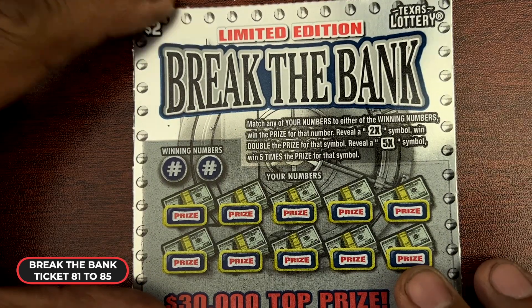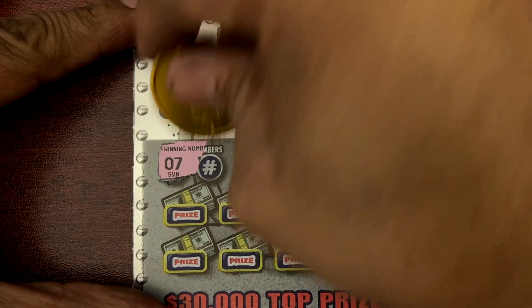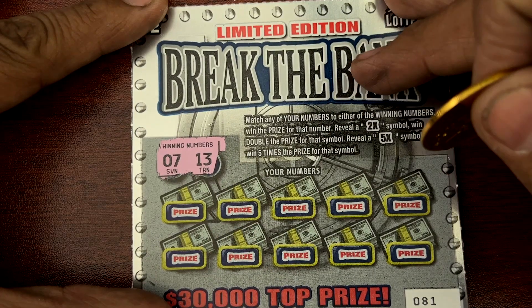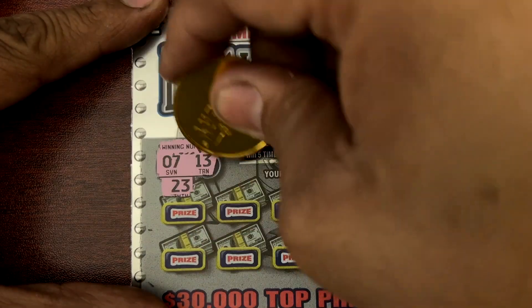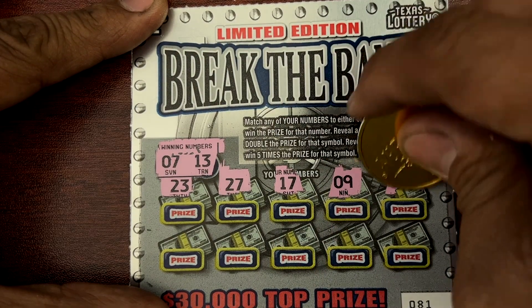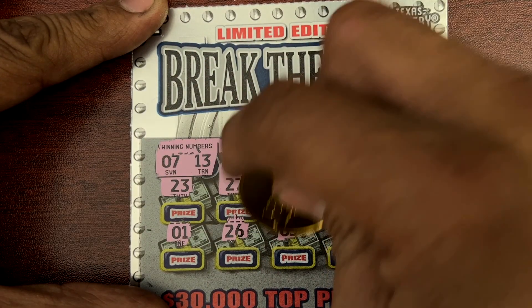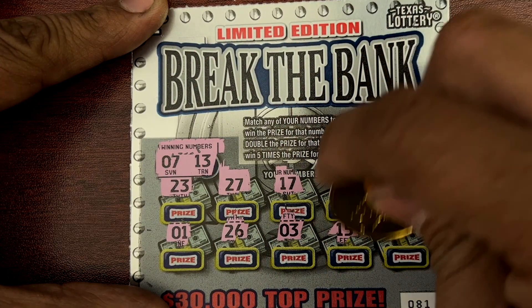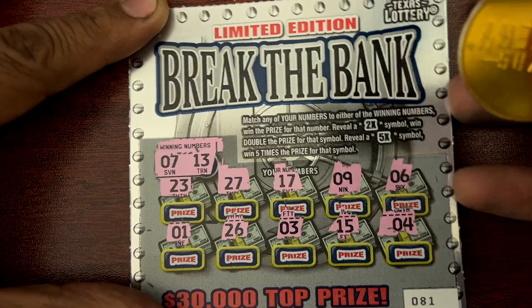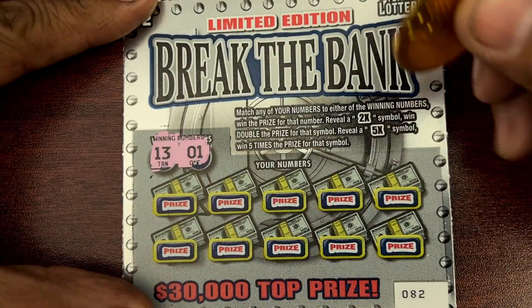Here we go guys, we got a 2x and a 5x. We need to look for winning numbers 7 and 13. Okay, nothing on 81. All right, ticket 82 — 13 and 1.